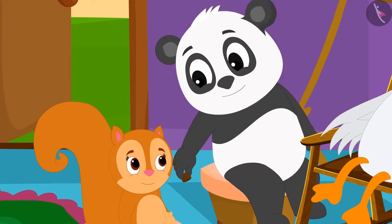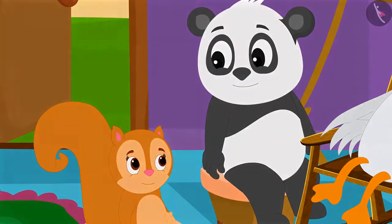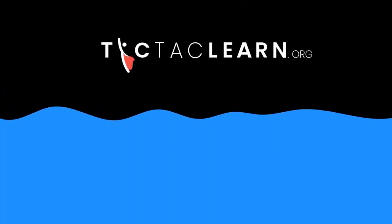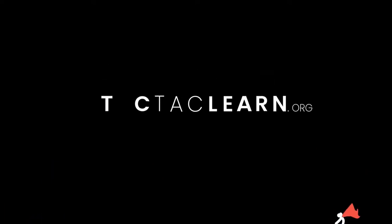Golu gave half of the toffee to Chanda, and they ate the toffee together. Then they went to their homes. Children, in this lesson, we looked at some common mistakes related to writing the expanded form of three-digit numbers. Hope you will not repeat those mistakes. Bye now.